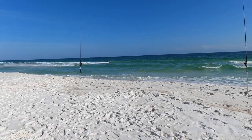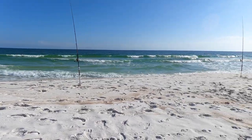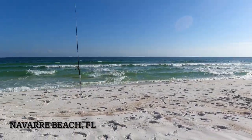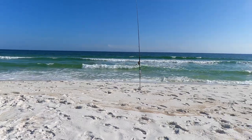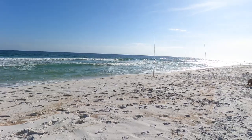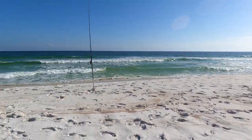Quick update: we weren't catching what we were looking for down in Pensacola, so we drove about 15 miles east over to Navarre. This is what the water looks like and we're after the pompano. We're getting reports of pompano still in Navarre, so we picked up our stuff and are trying a new spot. We've got about two and a half hours before sunset — wish us luck.